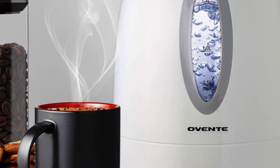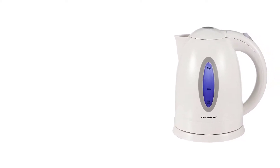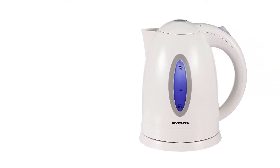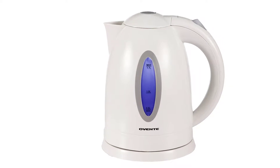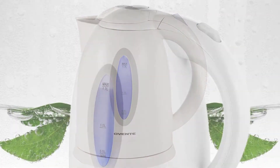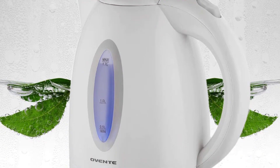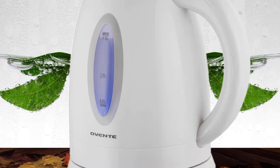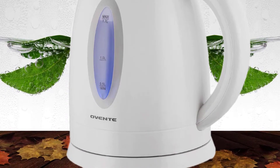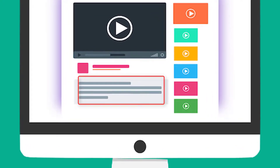It features automatic shut-off and boil-dry protection that prevent it from overheating and consuming an unnecessary amount of energy. The automatic shutoff also notifies you when the kettle has reached the optimum temperature level. As it is designed with a filter, it guarantees clean and fresh hot water to drink. When it needs cleaning, you can just remove the filter and wash it off.